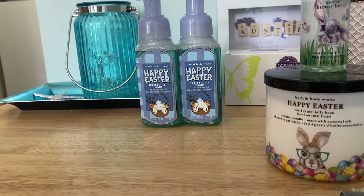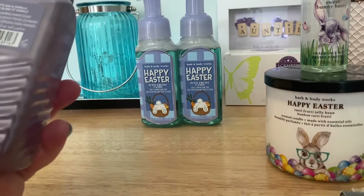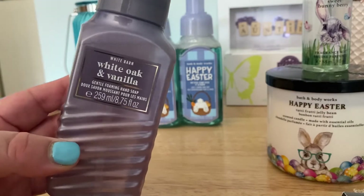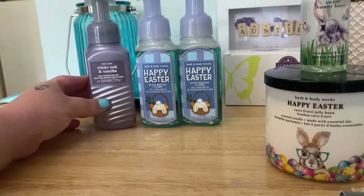Next up: White Oak and Vanilla. First of all, I love this lavender-colored packaging — my all-time favorite color. I've never smelled this; the only notes listed are white oak and vanilla. I tend to like woodsy fragrances and vanilla fragrances, so I had a feeling I'd love it. Smelling it for the first time: that is beautiful. It reminds me of Coconut Vanilla from Bath and Body Works — I get coconut out of this, plus a woodsiness and a vanilla. Love everything about that one.